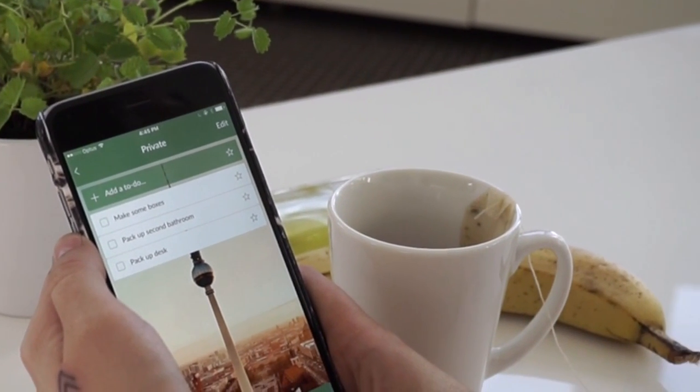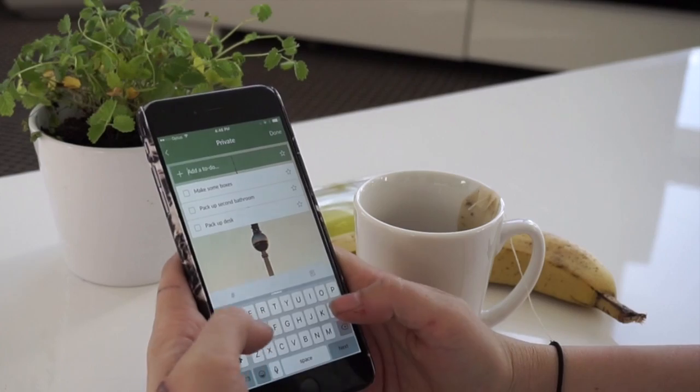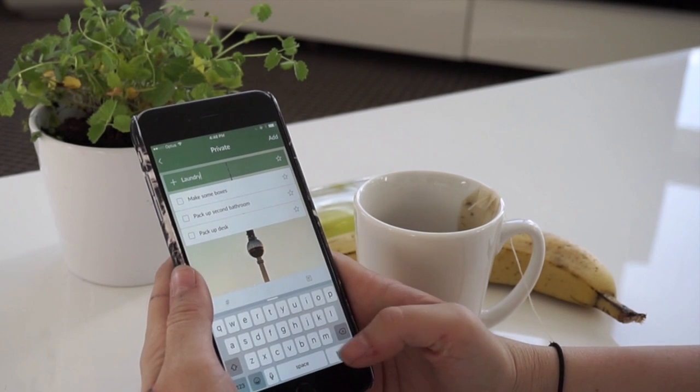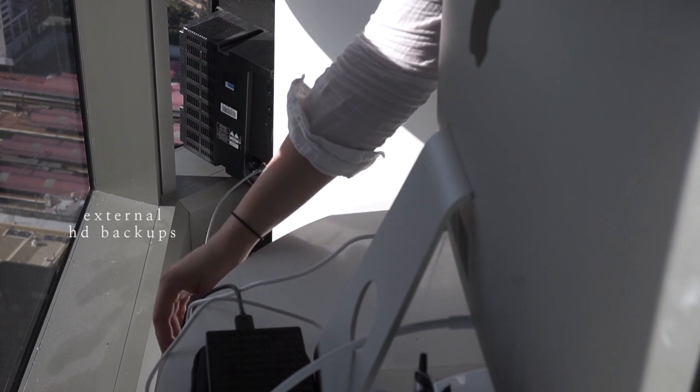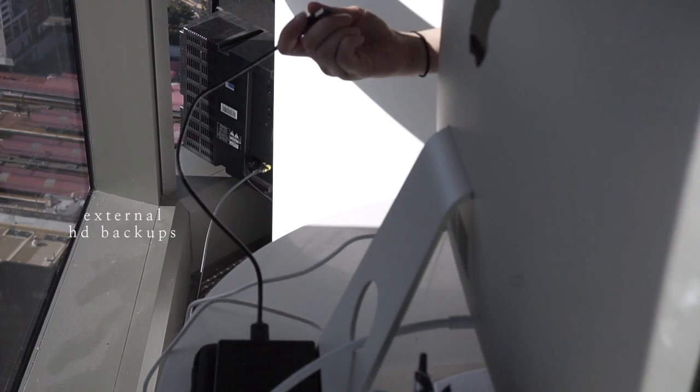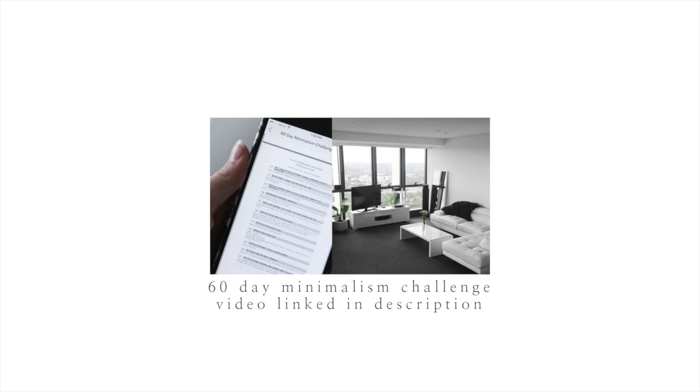I would also recommend, if you're someone who loves reading and you can live without having all the books around, you can either sell them after or you can have an e-reader. Something that's also super important to remember to do is backup on an external hard drive.